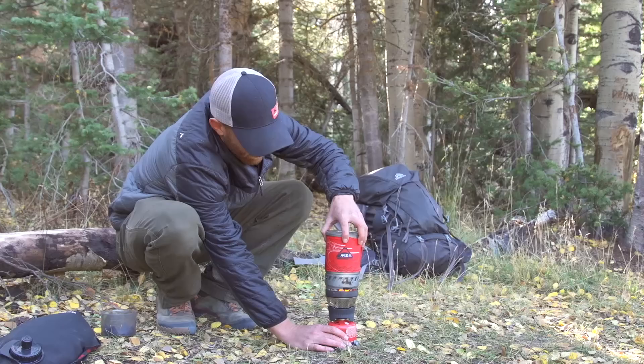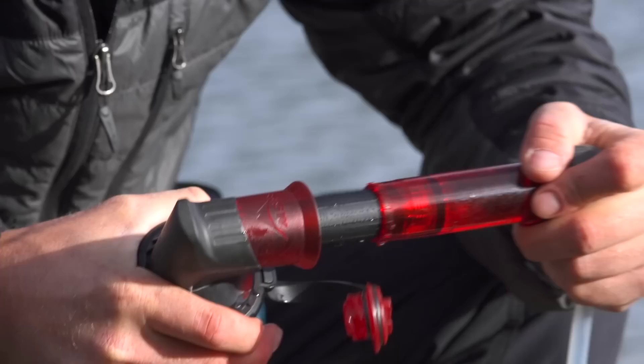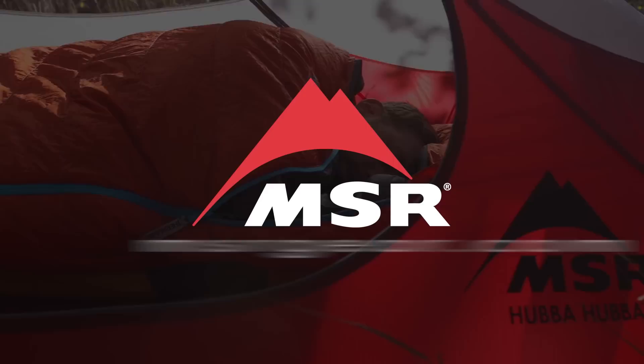Backpacking TV is brought to you by MSR. Precision Engineering. Legendary Reliability. Inspired by Unruly Dreamers. Visit us at msrgear.com.